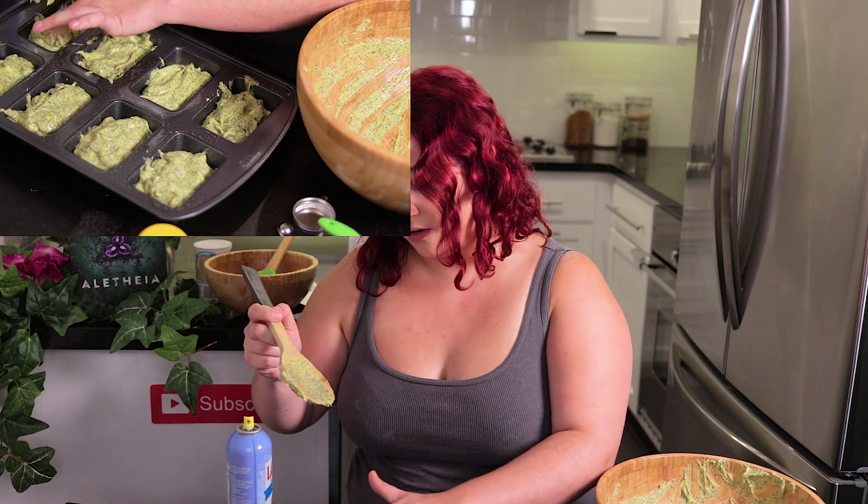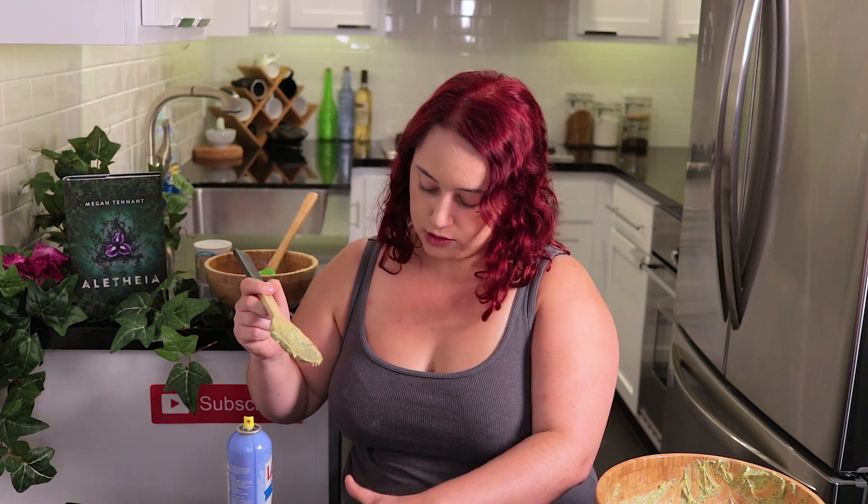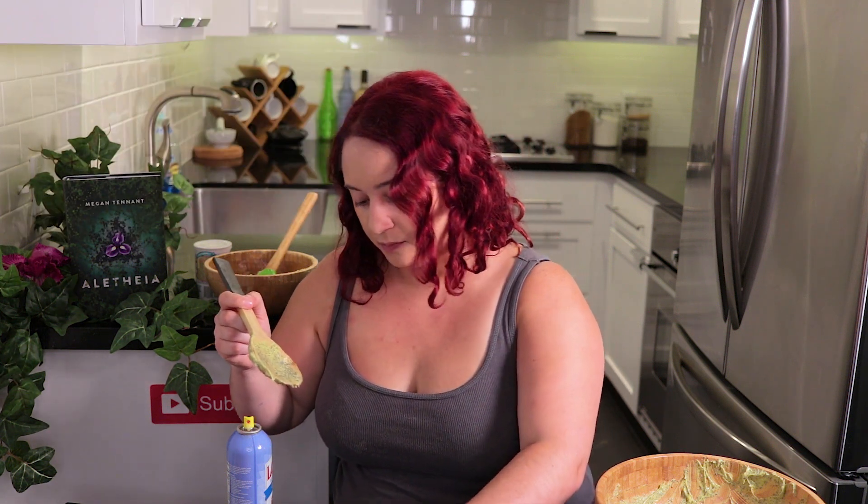I don't know how this is going to cook or if it's going to even out on its own, so I'm going to poke at it like a weirdo instead. That's the best part of cooking — you get to lick the bowl. Why else would anyone ever volunteer to cook?